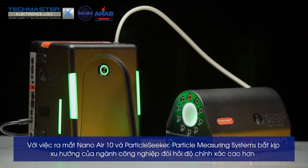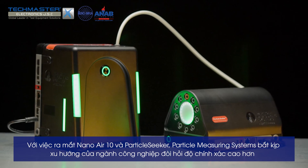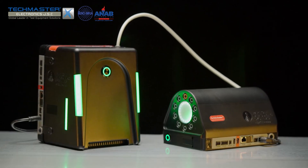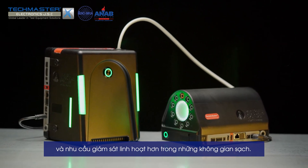With the release of the Nano Air 10 and Particle Seeker, Particle Measuring Systems continues to keep pace with the industry's drive for higher sensitivity and the need for more versatile and robust monitoring capabilities in these cleanest of spaces.